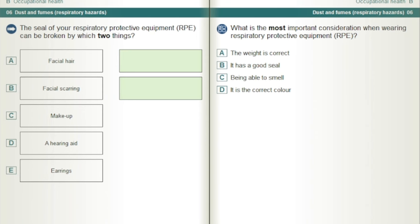The seal of your respiratory protective equipment, RPE, can be broken by which two things? Facial hair and facial scarring.